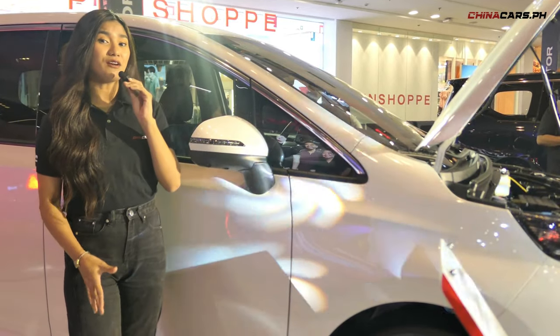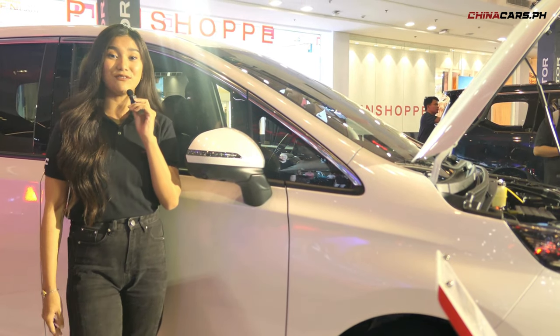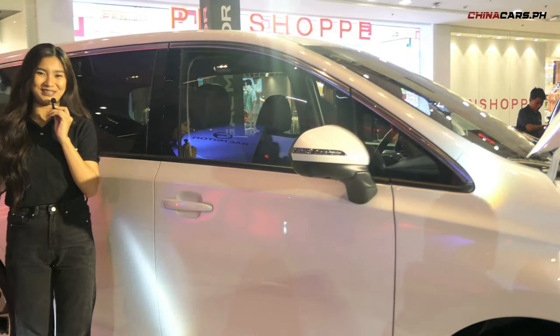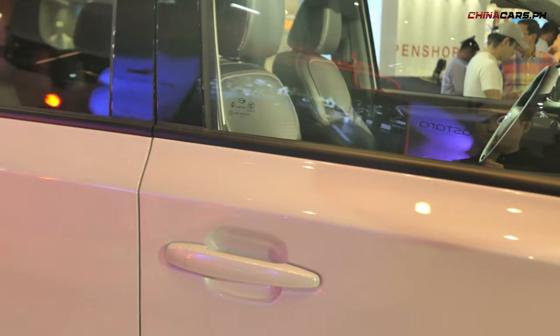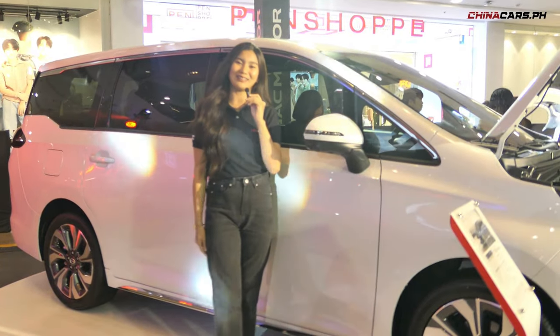I love this one dahil sa side nito ay merong quarter window which adds visibility to the driver. And meron din siya privacy window for passengers. M6 Pro rides in 18-inch alloy wheels.